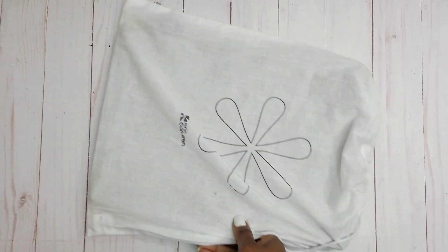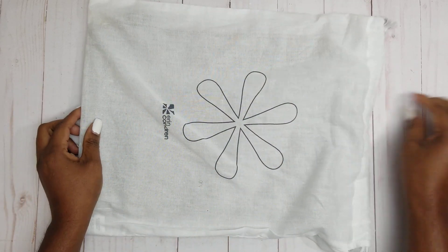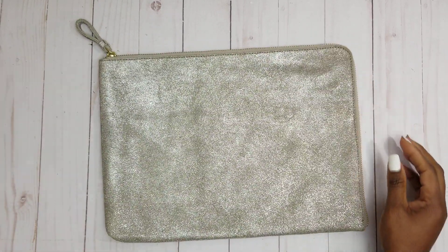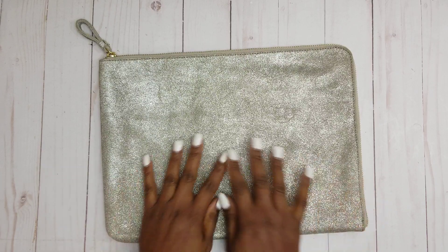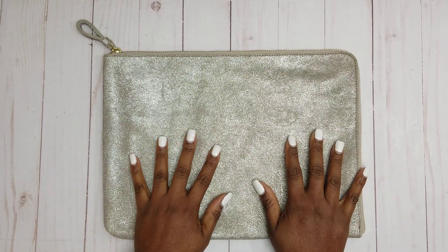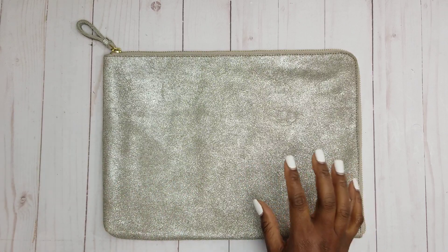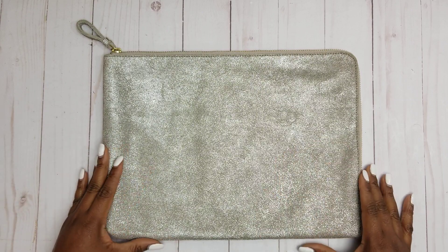The second item is definitely larger than the first and it does come in its own dust bag as well. And voila — it matches! This is a laptop sleeve. This retails for $60 on erincondren.com. It is also the same color, which is the metallic platinum leather.